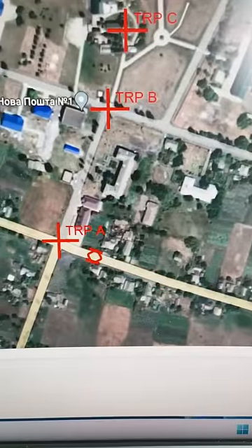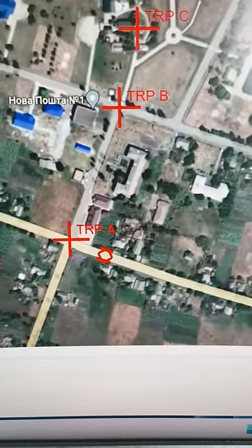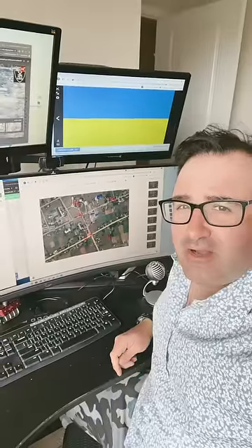When an observer sees a Russian tank, he waits until the tank gets close to the TRP. Since the artillery already knows the math to shoot at all these TRPs, the observer just has to tell them to adjust from a certain TRP.